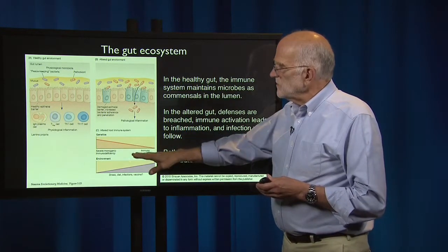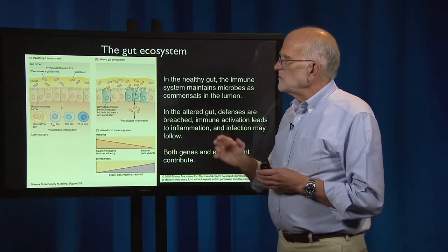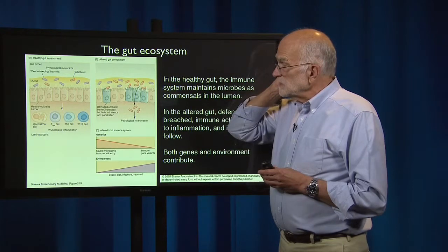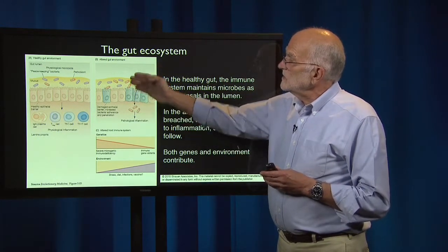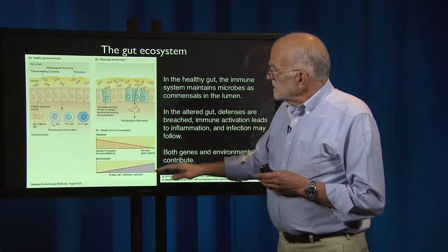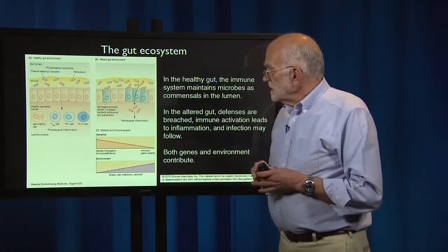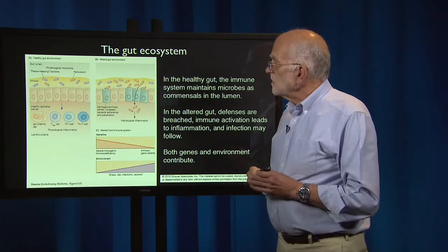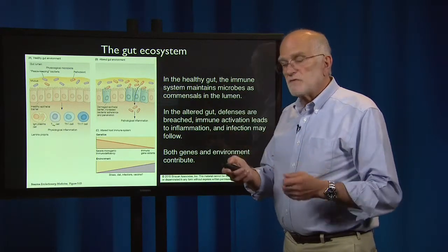Both genes and environment contribute to this. There are genes where mutations in particular receptors, such as the NOD receptor, make breaching of the barrier more likely. And stress, diet, vaccines possibly, and infections are all things that can contribute as well. So it's a gene-environment interaction.